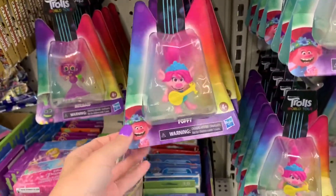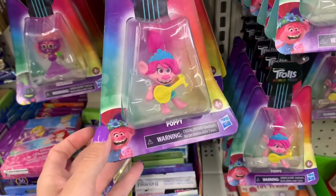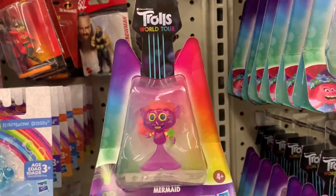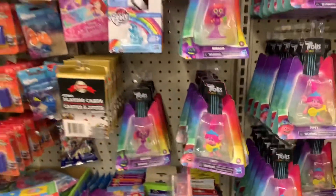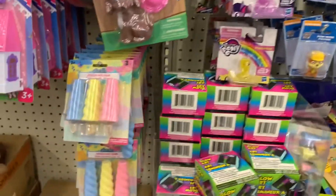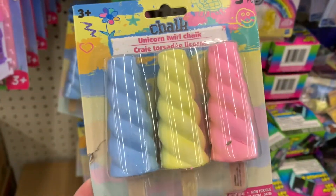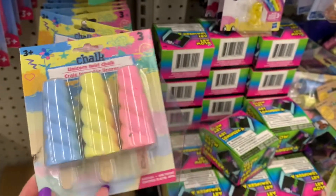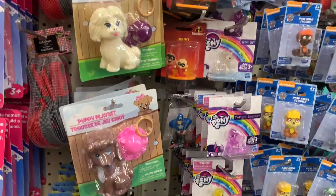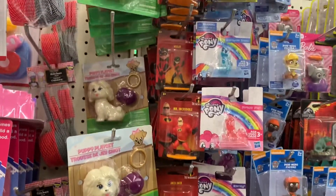And I found some Trolls toys — I could only find Poppy and this mermaid; I don't remember that one. Just kind of glancing through the toys here. I thought these unicorn horn sidewalk chalks were cool. And some little Incredibles figurines — I don't know if those are new or not.